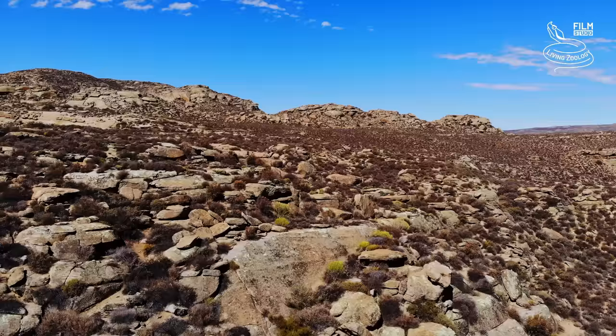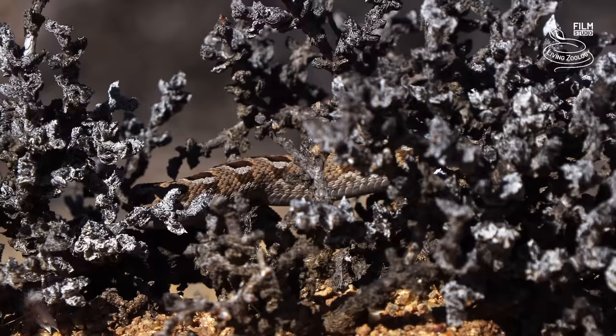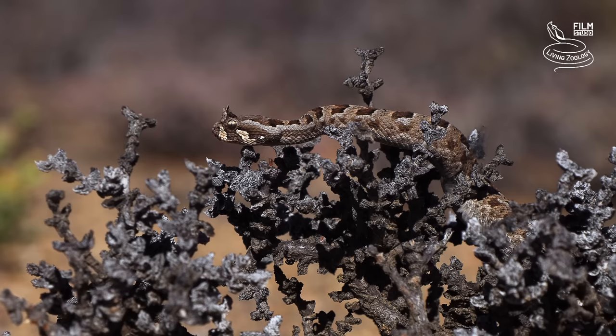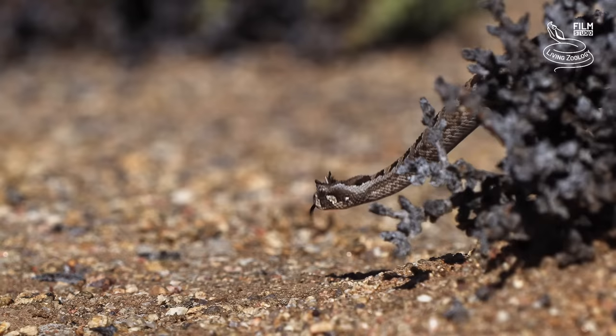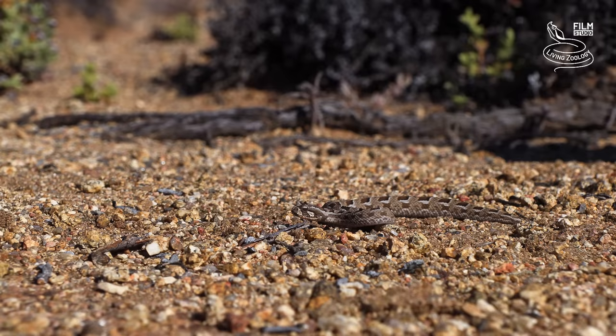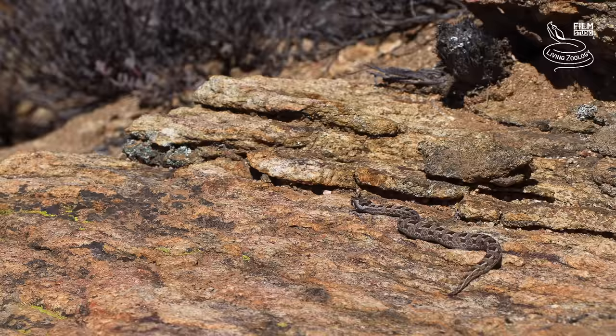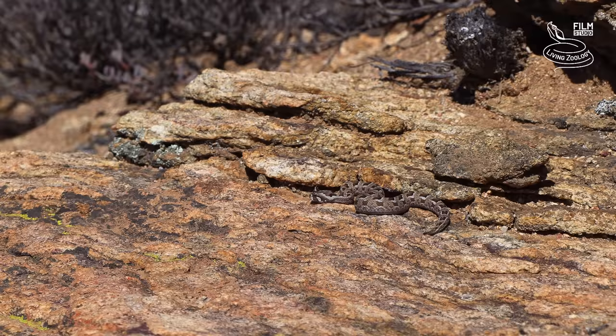The rocky desert is a typical habitat for a closely related species, the many-horned adder. It is characterised by more than one elongate horn over the eyes. Adults usually grow to about 55 centimetres, but this is a very young juvenile. These snakes are fairly slow and terrestrial.